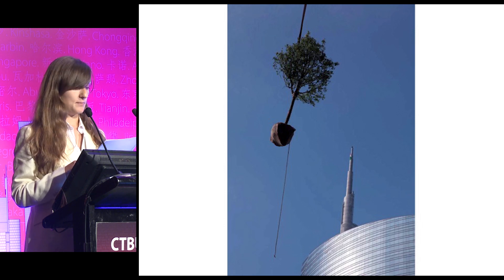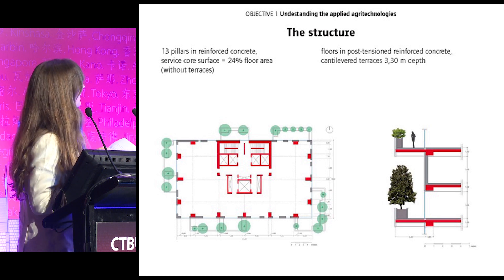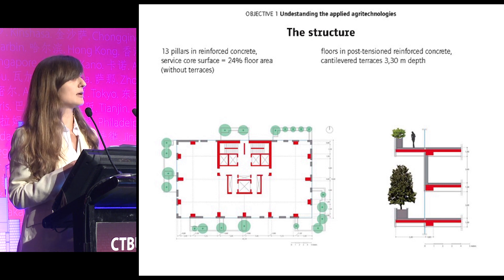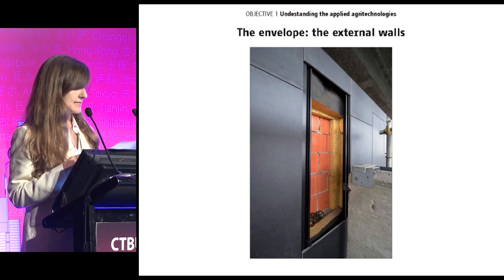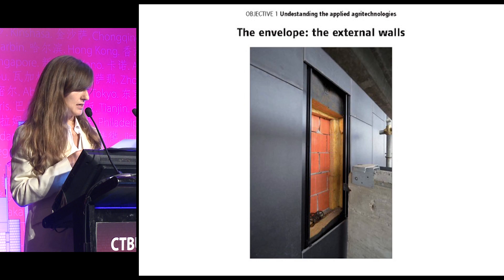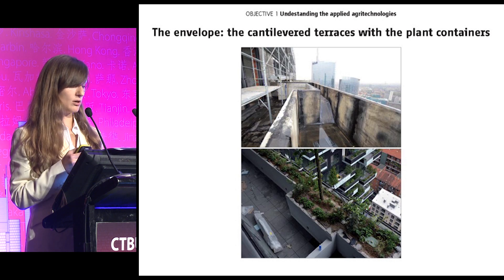We had the great opportunity to visit tower A of the Bosco Verticale whenever needed, and we assisted several phases of the construction. The structure is made in reinforced concrete: 13 pillars with three corners and cantilevered terraces 3.3 meters deep. The external infill wall is quite simple — honeycomb bricks protected by an insulation layer. The external finish is in slabs of stoneware and it is ventilated. The plant containers are located on the outer edge of the terraces and have different dimensions according to the installed plant species.